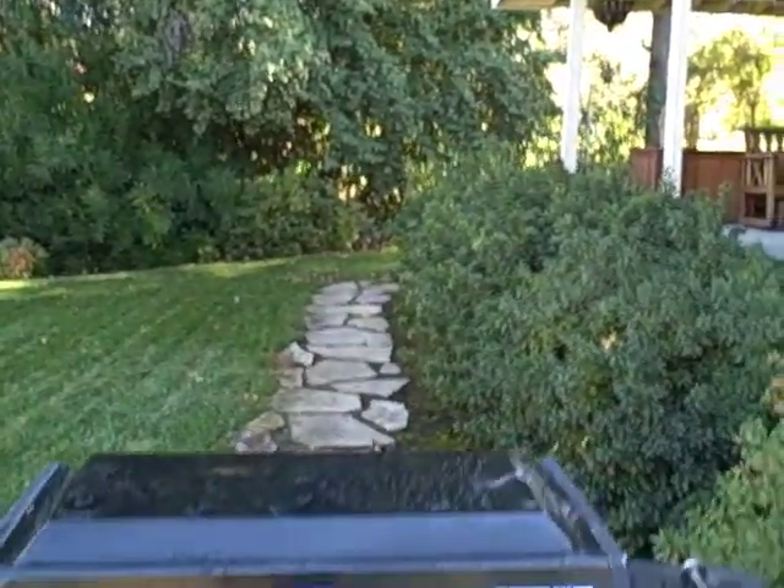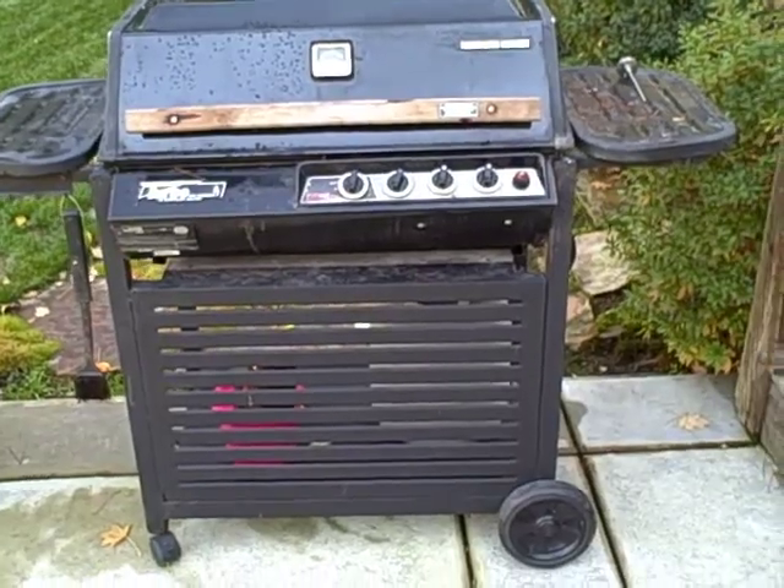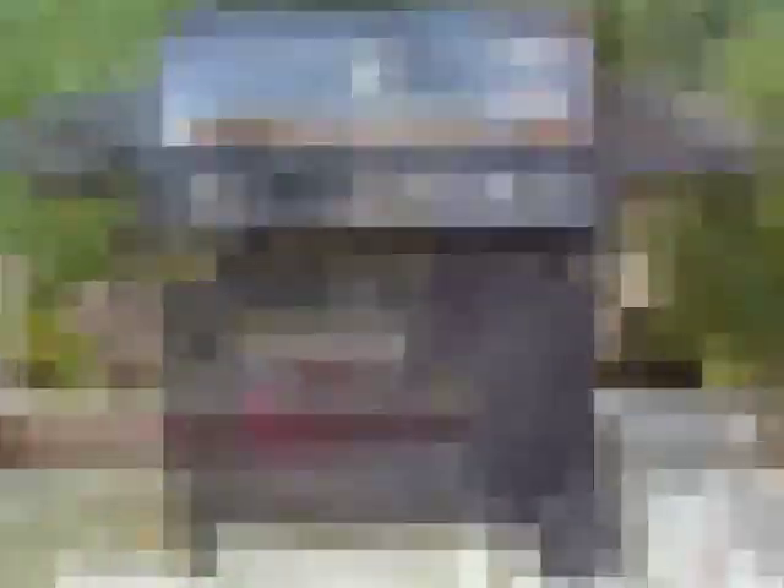And of course I pulled the grill out of retirement — those that know me know that I can't live without the grill. Well, that's the outside of the property; next time we'll go inside and take a peek.